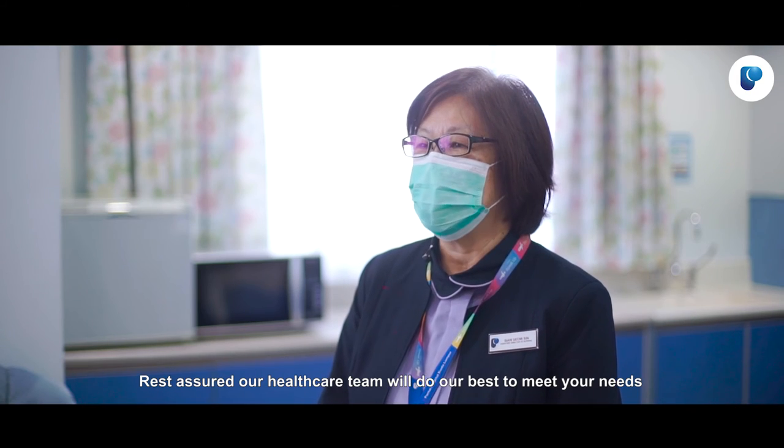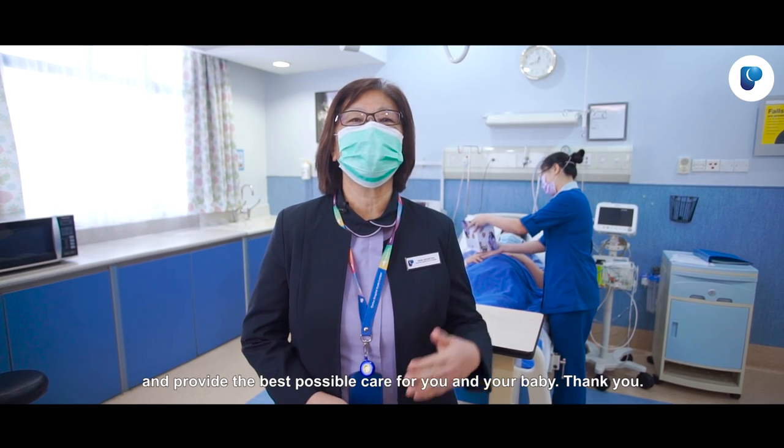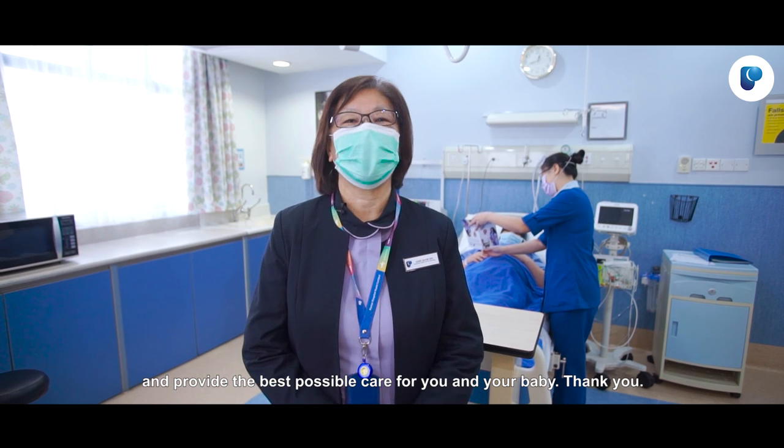Rest assured, our healthcare team will do our best to meet your needs and provide the best possible care for you and for your baby. Thank you.